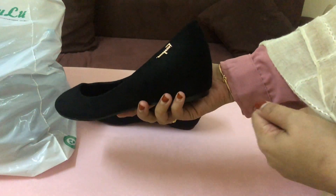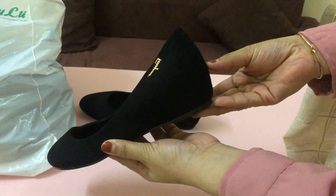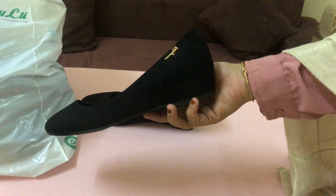This is a pair of shoes — black and velvet with a golden color. This is a good look. This is the heels section. This one is flat.